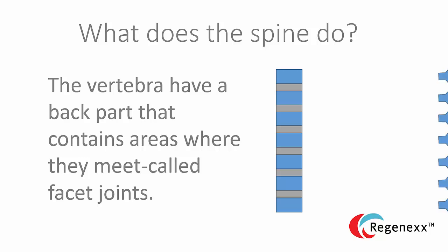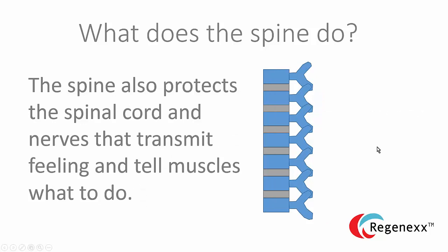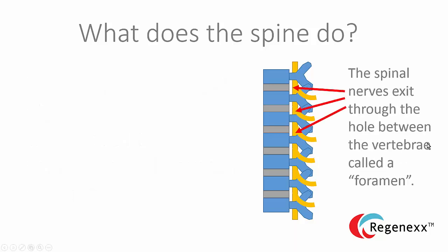The vertebrae have a back part that contains areas where they meet called facet joints. The facet joints are critical because they allow and control motion between each individual spine bone or vertebra, and they also can get injured or become arthritic. The spine also protects all the nerves — the spinal cord and nerve roots — which transmit feeling and tell the muscles what to do. The area where the nerves exit, between the vertebra on top and the one on the bottom, is called the foramen, a term you might see on an MRI report.